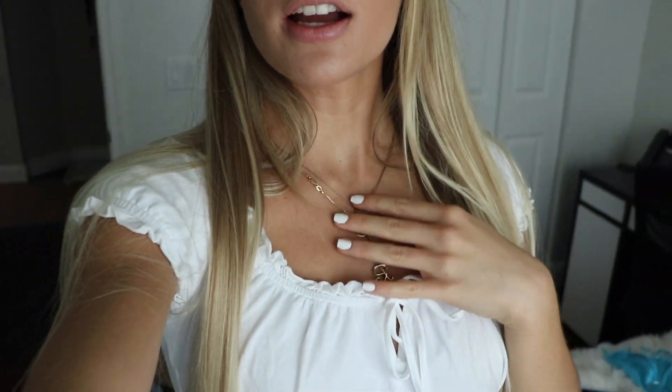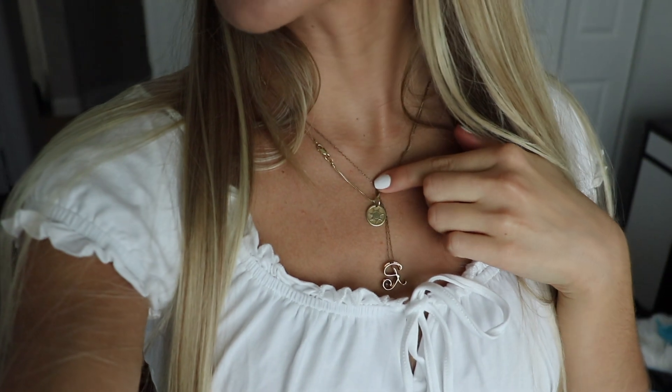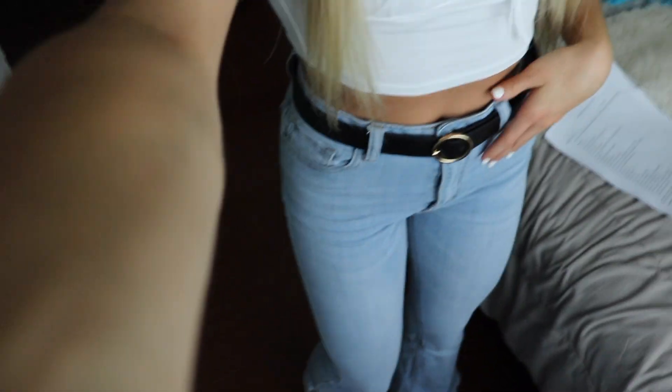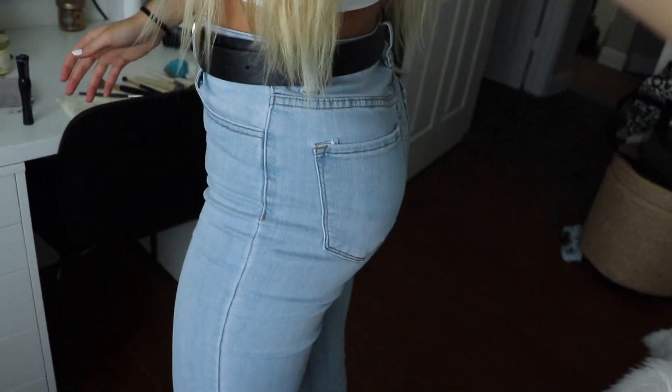I'm going to go ahead and straighten my hair off camera because sometimes if I plug in the straightener in my room the power goes out — the electrical outlets are all messed up. My hair is now straightened and my outfit is on. My shirt is from Shein, my belt is from Forever 21, and so are these jeans. I literally love these jeans so much. My full-length mirror broke so I can't really show you guys properly, but they're the flowy ones with a rip on the side.